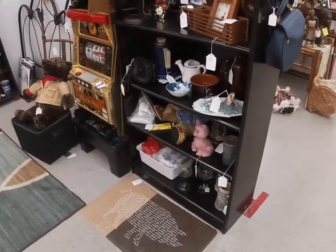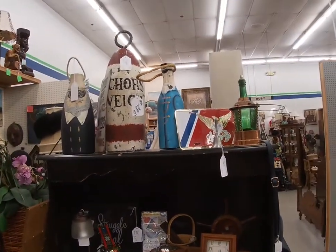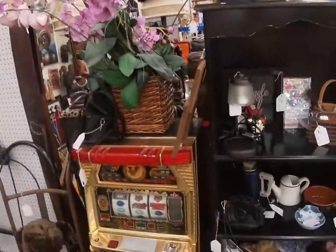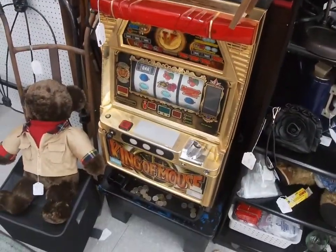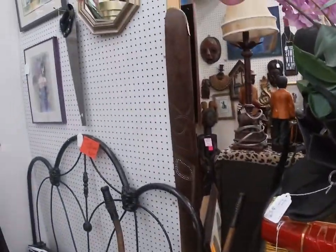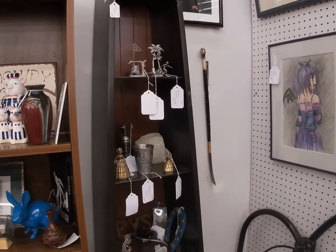This is our next booth — this is on the G aisle. It's G9 and G10, it's actually a double booth and it is our biggest unit. It's always kind of been a hodgepodge booth. This is our slot machine — it's super cool, it actually works, it takes tokens. If you happen to be in the market for a slot machine, it is awesome. This is our hodgepodge booth; it doesn't really have a theme, but we always have cool stuff in there.